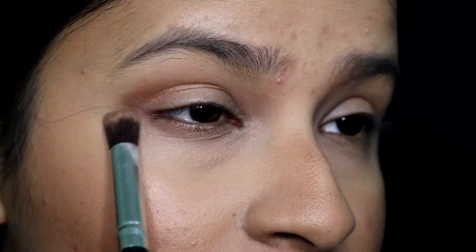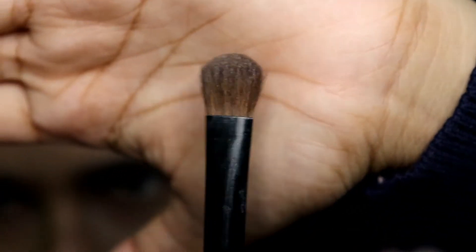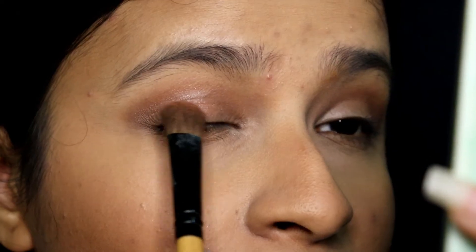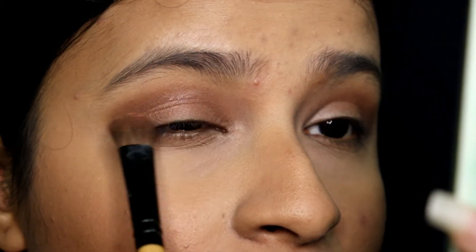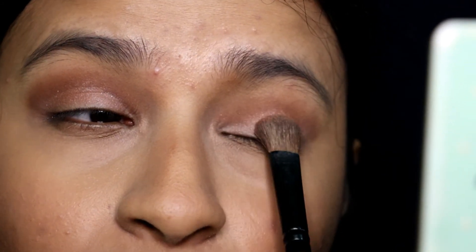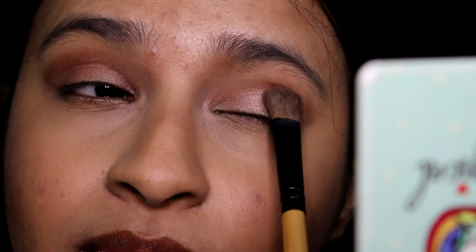I'm going to zoom in a little bit to show you. I'll use a brush like this one, and just a little bit of shimmer. You can also use your highlighter for this. That's done.